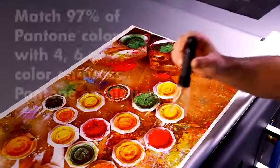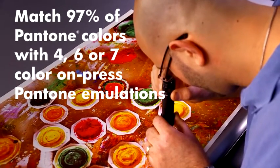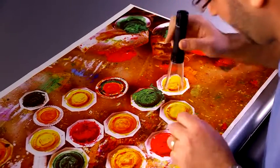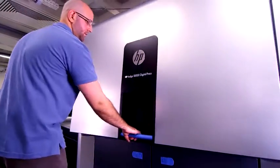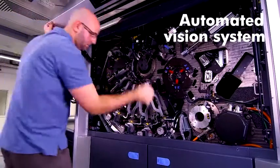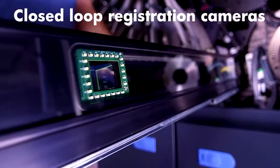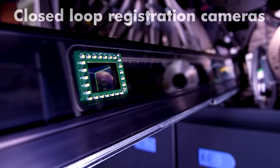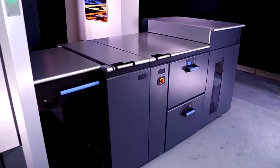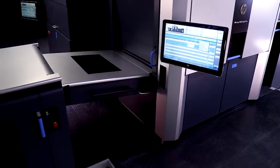Match over 97% of Pantone colors by using HP Indichrome and certified Pantone emulations. The vision system performs automatic, hands-free press calibrations and diagnostics with high accuracy, saving time and diminishing errors. Registration cameras maintain tight registration, and an embedded spectrophotometer keeps the press perfectly color calibrated at all times.